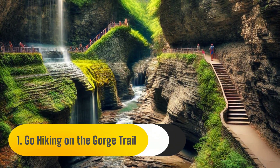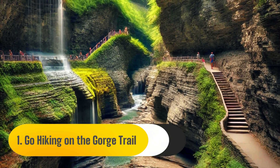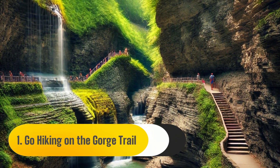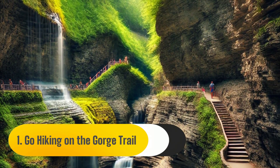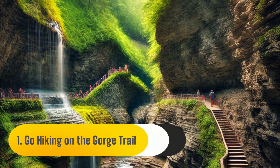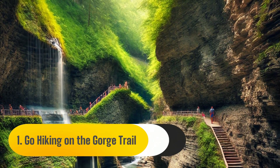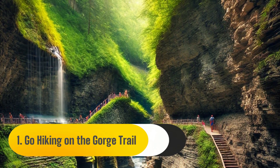Number one: go hiking on the Gorge Trail. You must hike the Gorge Trail in Watkins Glen State Park if, like us, you adore the great outdoors and hiking. The trail is primarily level — the hike is mild and there are stone staircases all along it. I was enthralled by the soaring cliffs, winding waterfalls, and curved rock formations as we made our way through.